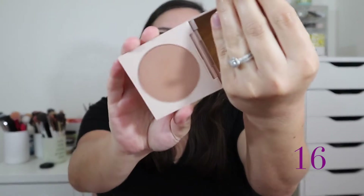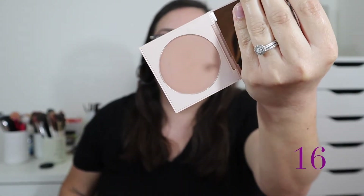At number 16 I have ColourPop's Pressed Powder Bronzer in the shade Coconut Beach, which I believe came out with the Going Coconuts eyeshadow palette. The shade is nice, but I just don't think ColourPop's pressed powder formula is very good — I've tried their pressed blush and wasn't impressed either. It's also not very accessible since it's only on their website, so I'd rather recommend the Physician's Formula Butter Bronzer instead.